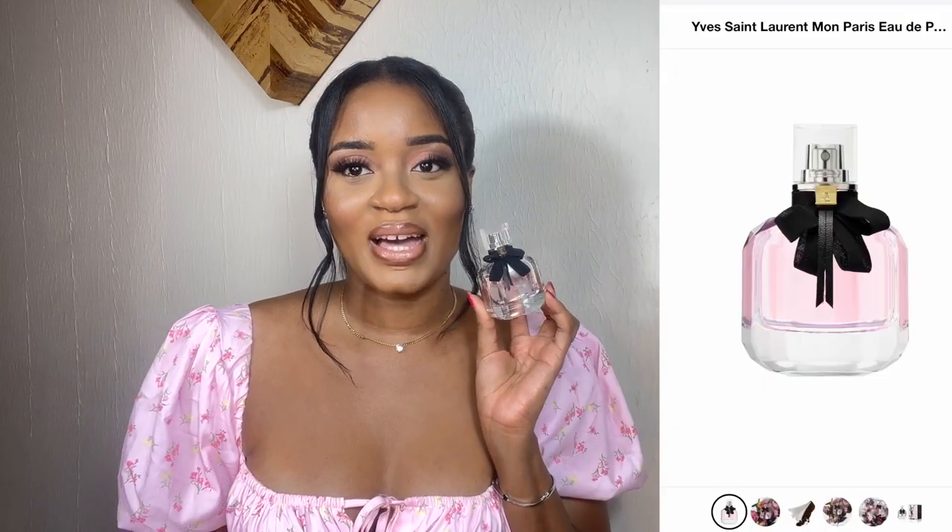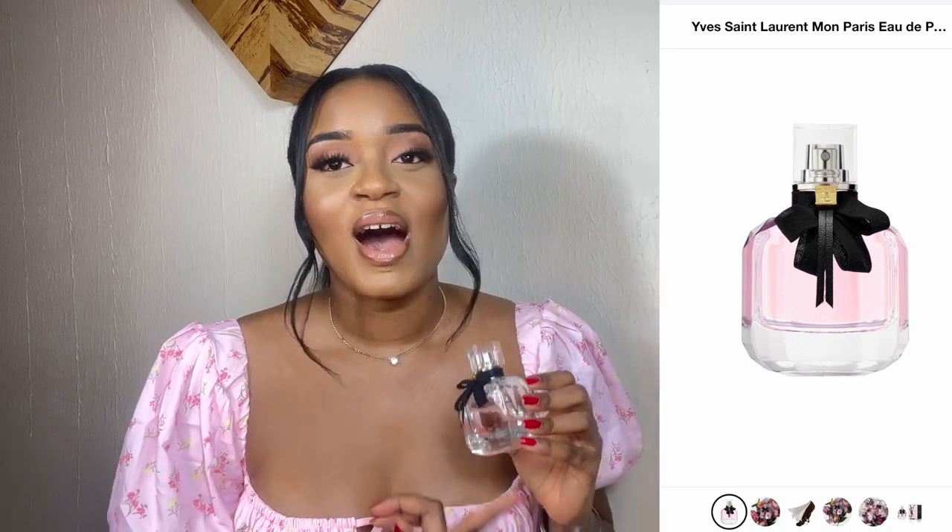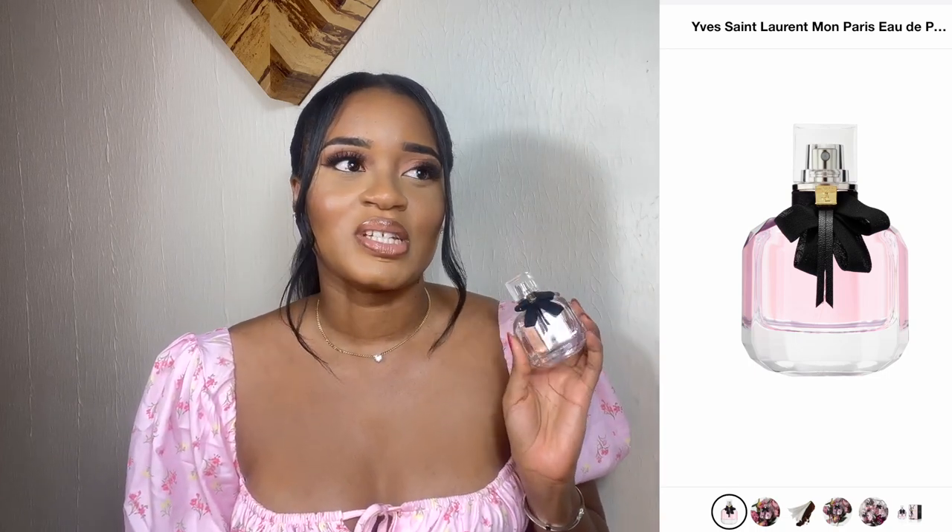The next one is Yves Saint Laurent Mon Paris. Just look at the bottle — it's so cute. I'm one of those people who buy fragrances because the bottle looks cute. It just looks great sitting on my counter, and if it smells good, it's a plus.